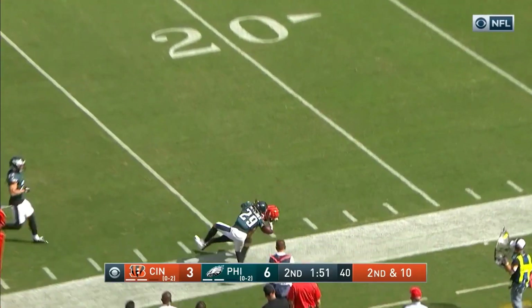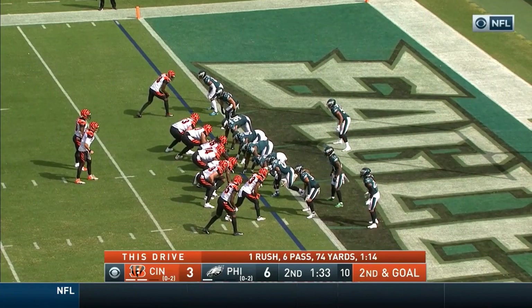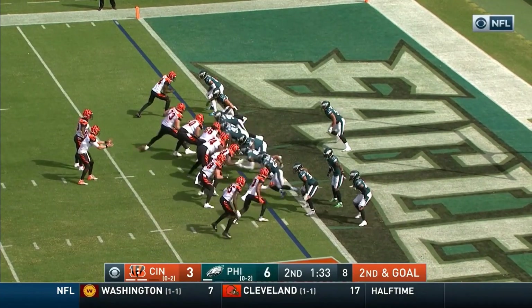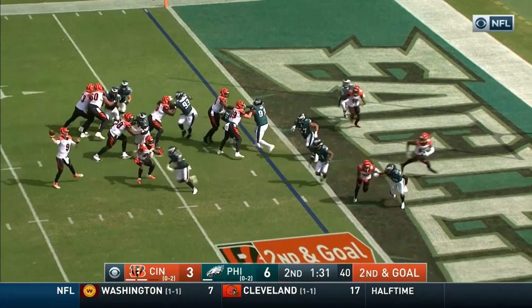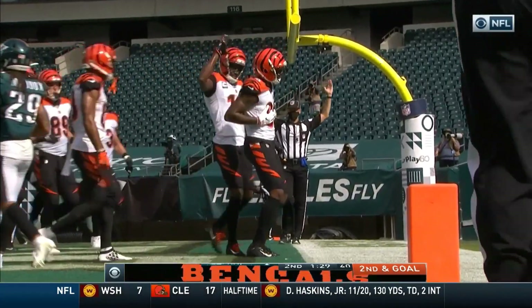Burrow slinging it again, this time to the near side of the field. They had problems with stacks and tight ends last week against the Rams. What does Burrow do here from the gun? He fakes throwing to the end zone — wide open is Higgins for the Cincinnati touchdown!